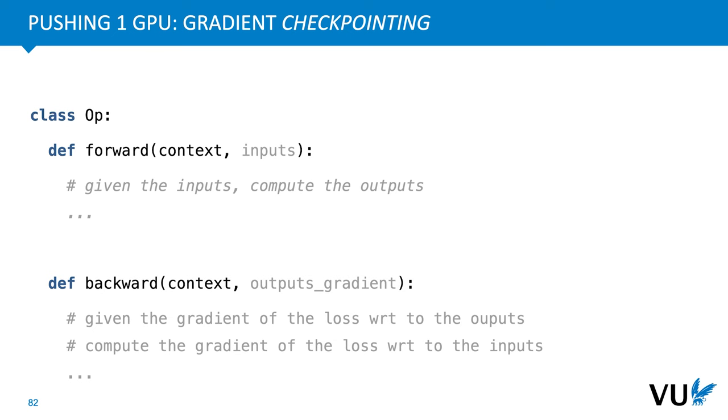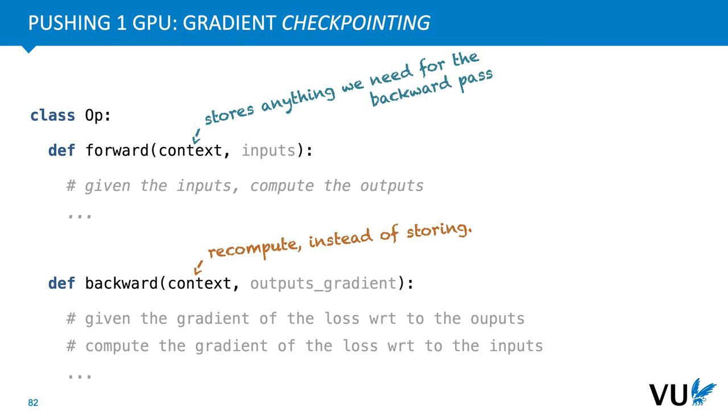Here is another way to trade off memory for compute: gradient checkpointing. The key thing to remember is that we often record intermediate values in the forward pass because we need them in the backward pass. Instead of storing these parts, which uses memory, we can also recompute them. We leave the context object empty, and when we reach the backward for a node, we just rerun the forward up to that node to get the required intermediate values. This is expensive but can save a lot of memory. We need to be careful with certain modules that use randomness, like dropout — it's important that they behave exactly the same way when the checkpoint is recomputed. For this reason, PyTorch has a mechanism for running models using the same random seed, so the random number generator will produce the same randomness in both the initial run and the checkpointed run.